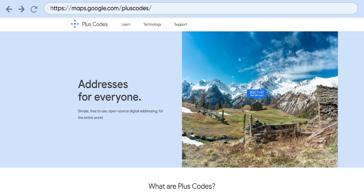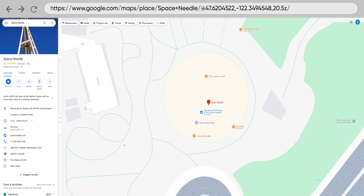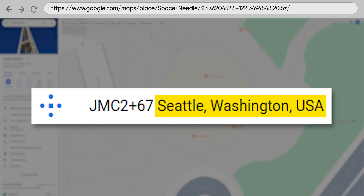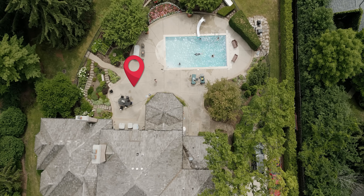They're called plus codes, and you may have actually seen them already in Google Maps as strange little codes with a five-dot logo — a short combination of letters and numbers, and then the name of a geographic location like a town. The idea behind plus codes is that they are a quick way to identify a specific location within just a few meters anywhere on the planet. That makes them not only a more accurate supplement to existing street addresses, but potentially even an outright replacement in certain situations.